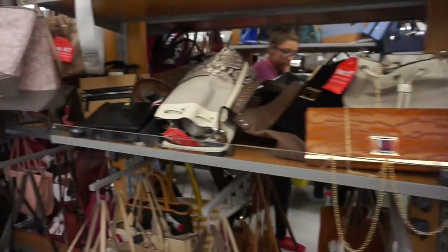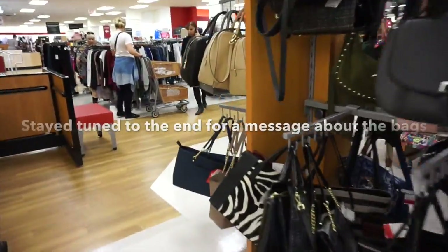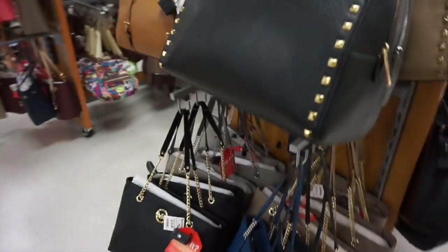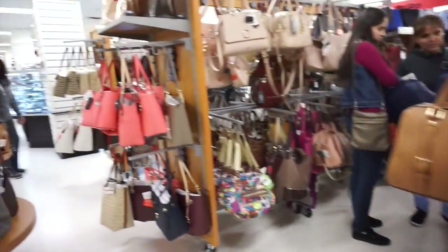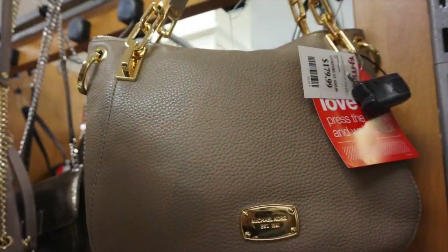Their bag section is amazing, guys — look at all these different options. Even their Michael Kors options — all the Michael Kors that they have. I mean, this is amazing, it's just endless. The designer brands.